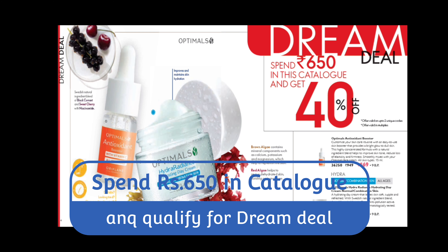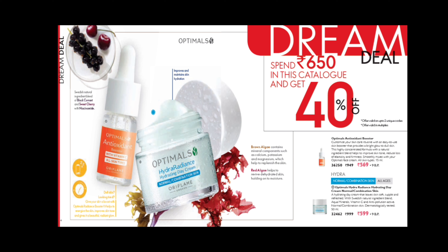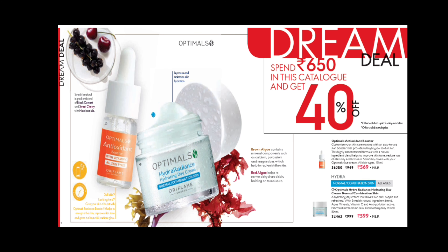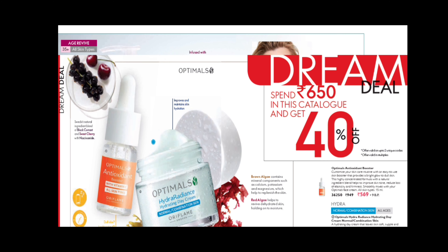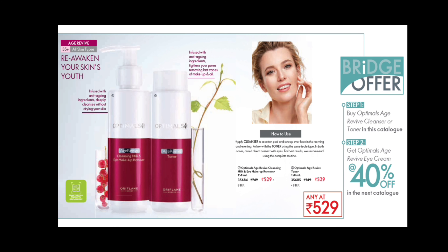On the first page of the month, you have a Hydra Radiance Day Cream for normal and combination skin at 40% off. Antioxidant Boosters are also at 40% discount. If you feel tired, you can use the day cream with 1 or 2 drops of the antioxidant booster mixed in.